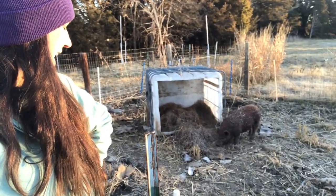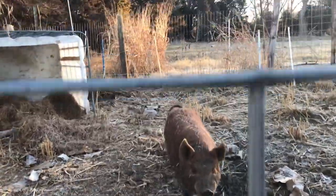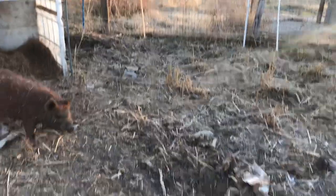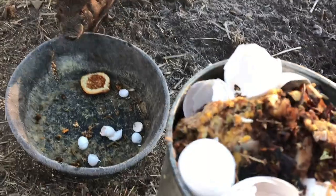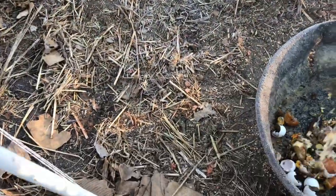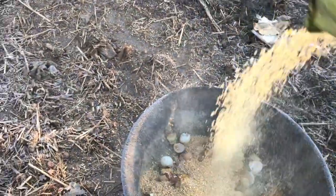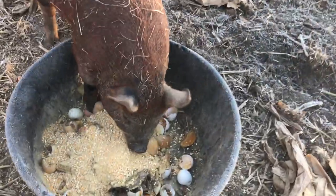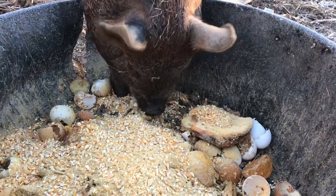I want to show you guys her eating. It's been really cold lately so I put a bunch of bedding in there for her. I want to show you guys her eating the food scraps because she just loves it. I had a pancake that went bad in the fridge, all those scraps from dinner, and eggs. There she goes eating the pancake - she is in hog heaven! And then we're just going to take some corn and throw that on top. There we go - what do you think, little Posy?